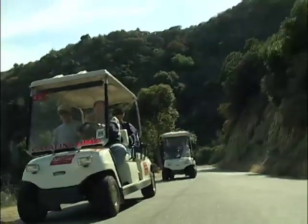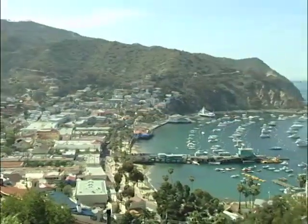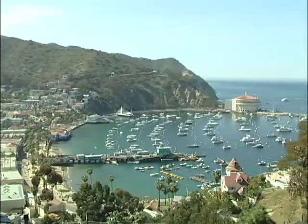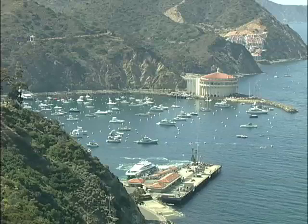The best way to see Catalina is on a golf cart that rents for $30 an hour. Right now we're heading up into the mountain to get a real nice view of the casino. The view from the top is worth the trip by itself — the crescent of downtown Avalon, highlighted by the famous ballroom and theater constructed by the Wrigley family in 1929.